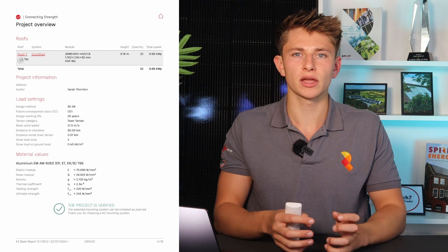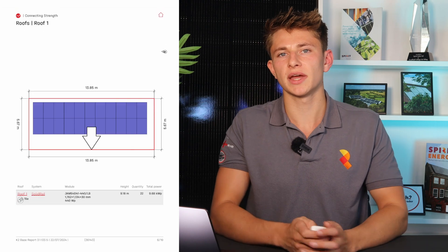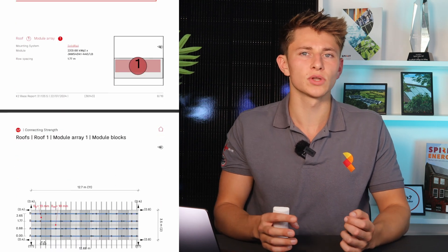Justin also takes measurements as part of a structural survey. The measurements are then sent back to the project managers in the office, who prepare a full report which is then sent off to a third party structural surveying company that we've worked with for a very long time, to guarantee that the roof is strong enough to take the weight of a solar system. A lot of installers don't do this, and I've had a few clients tell me that other installers have suggested they arrange a structural survey themselves if they want that level of security. We just don't like taking that risk with your roof.